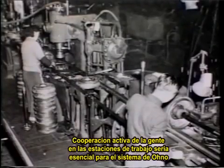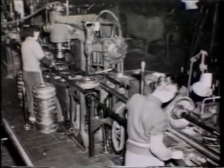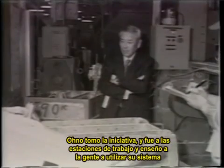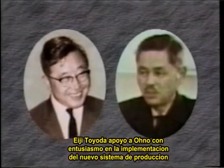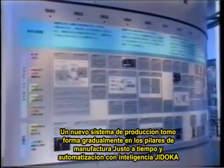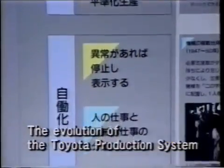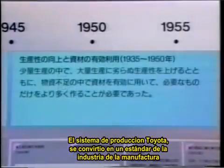Active cooperation by the people in the workplace would be essential to Ohno's system. But at first, people were reluctant to give up their old ways of doing things. Ohno took the initiative — he went into the workplace and taught people how to use his system. Eiji Toyota supported Ohno enthusiastically in putting the new production system in place. A new production system gradually took shape on the foundation of just-in-time manufacturing and Jidoka intelligent automation. As the Toyota production system, it became a standard for manufacturing industries.